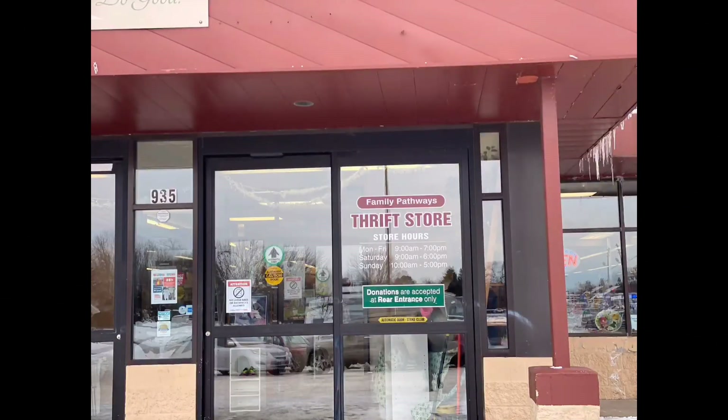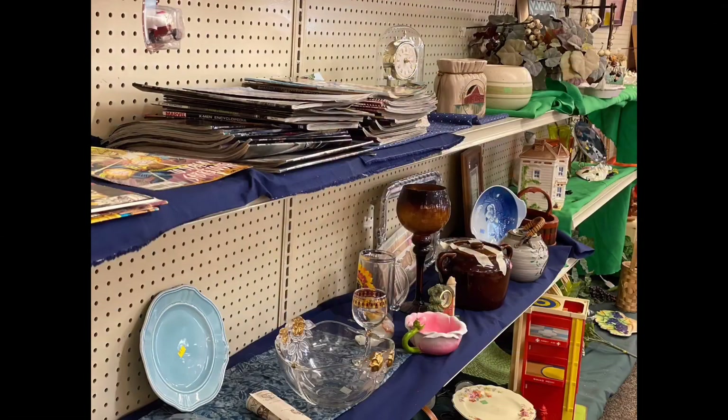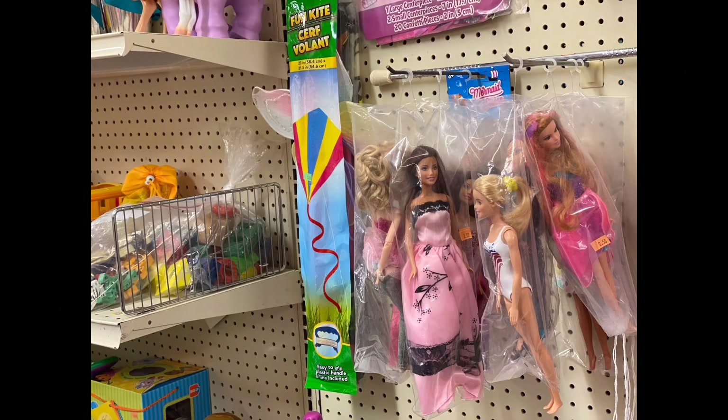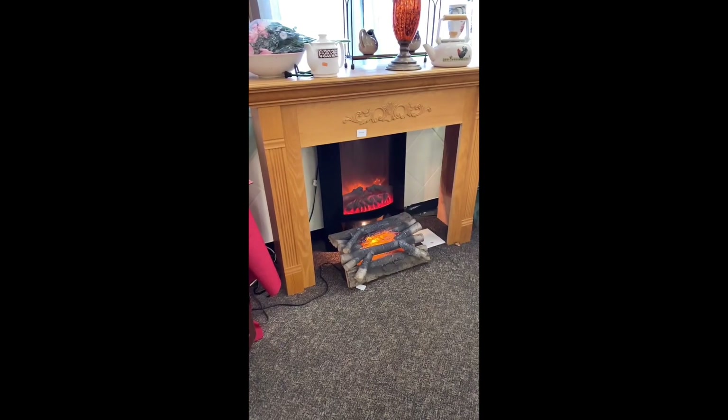I'm gonna take a peek at Family Pathways in Forest Lake and see if they've got any treasures for me today. Their prices are staggeringly high on some stuff, but green tags were 50% off. So I kind of went hunting for green tags and I found some.